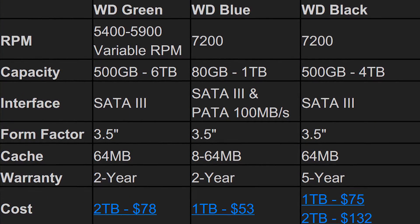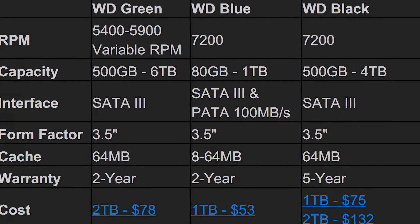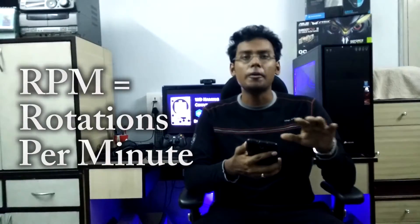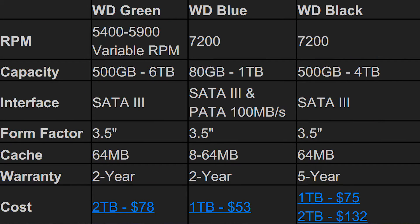Let's dive straight into the specs first. The WD Green has a 5400 to 5900 variable RPM, while the WD Blue and WD Black both have 7200 RPM — rotations per minute, which you can simplify as the amount of information extracted per minute. So obviously, the WD Green is the slowest of the lot, while the WD Blue and WD Black are much faster.